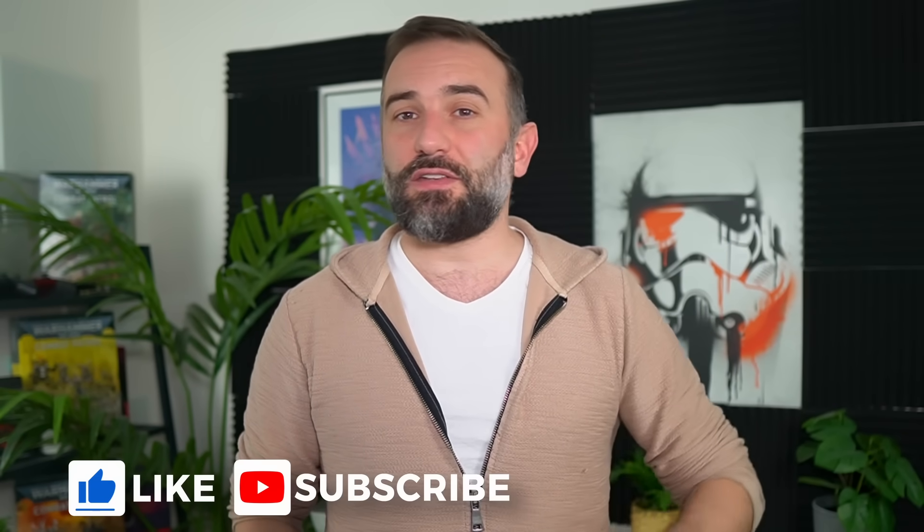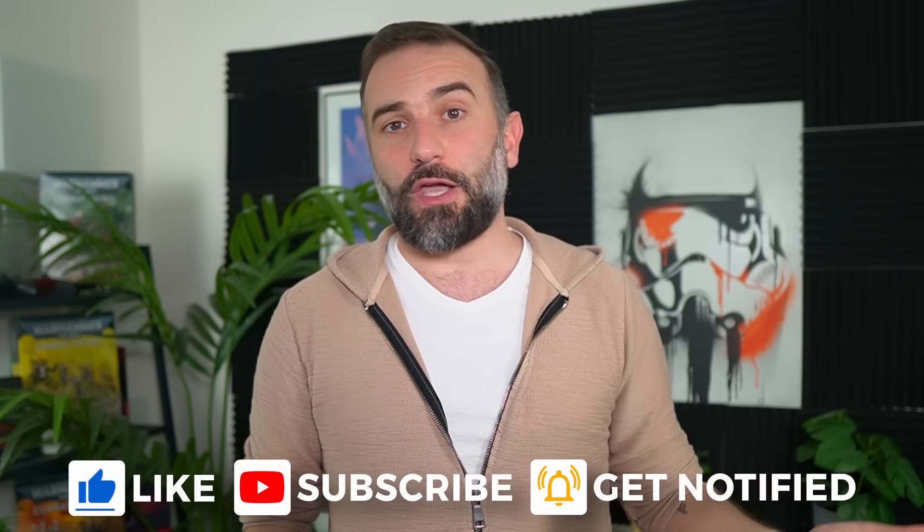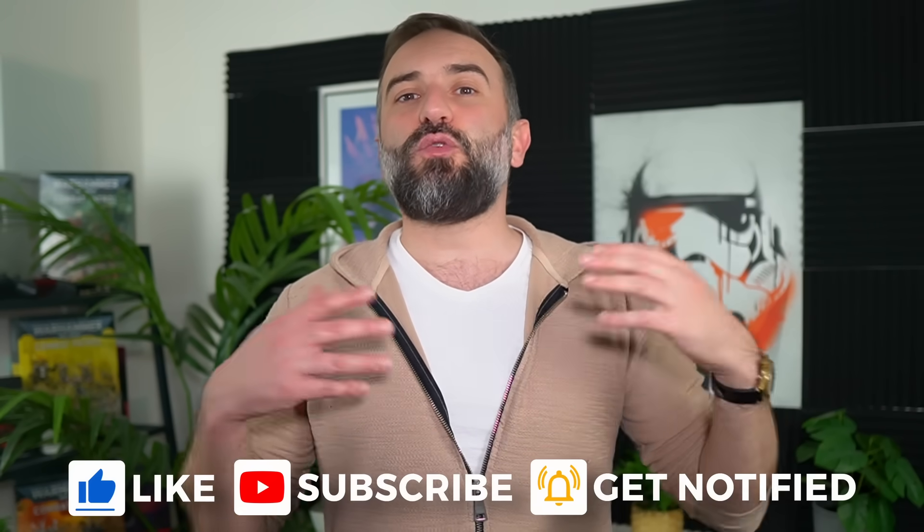Thanks everyone for watching. I hope you enjoyed it. If you did, don't hesitate to like, subscribe, turn on notifications, and write a comment. If you really enjoyed the video, there are plenty of links in the description. And if you become a Patreon or YouTube member at any tier, you'll also get a daily Linux and open source news podcast. Check that out in the description — see you in the next one!